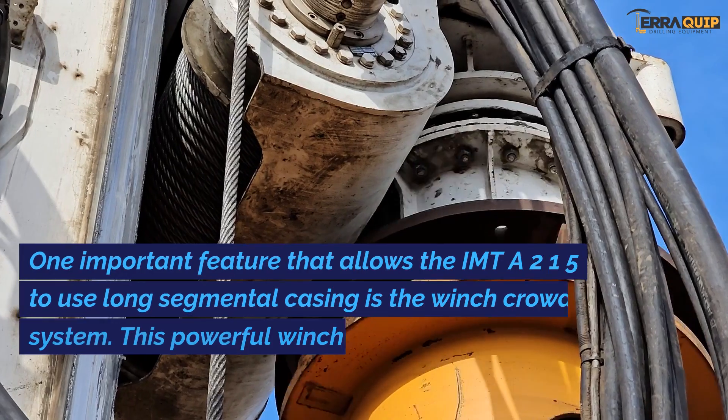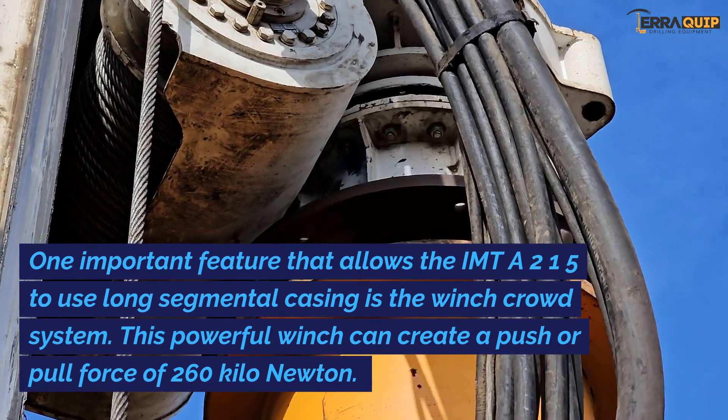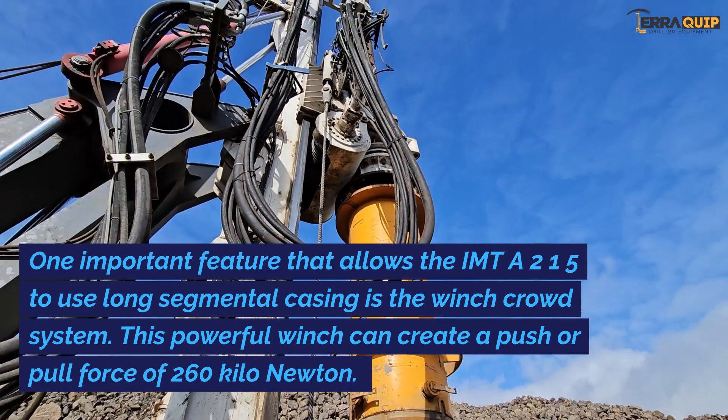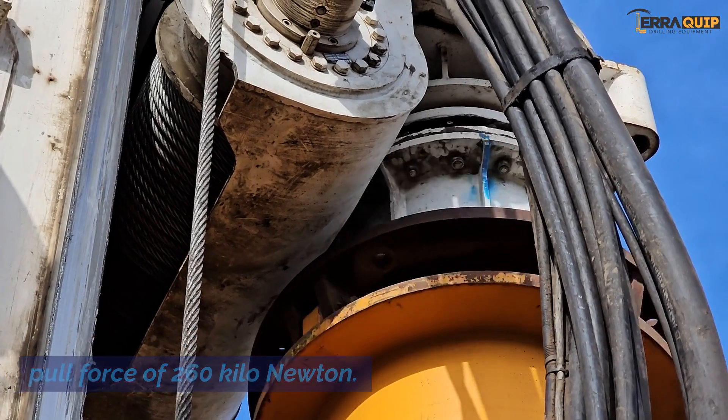One important feature that allows the IMT A215 to use long segmental casing is the winch crowd system. This powerful winch can create a push or pull force of 260 kilonewtons.